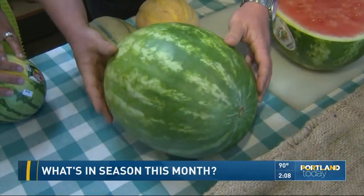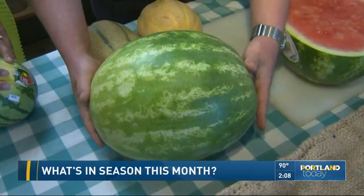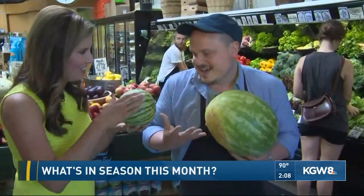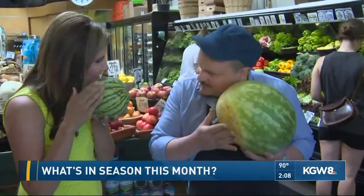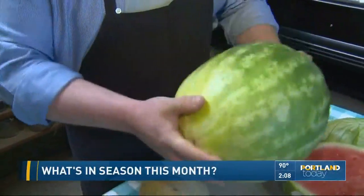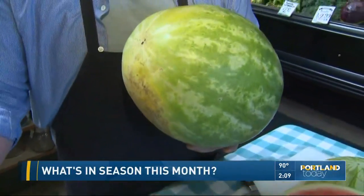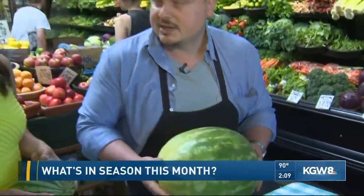And then the next thing is the sound — the sound is also key. You want to tap the watermelon and hear a higher-pitched ping, something that sounds like a tight drum, like a bongo drum. The weight is also important — you can lift a couple of them. The heavier it is for its size, the better, because that's an indication it's got a lot of dissolved sugars and it's going to be really nice, juicy, and sweet.